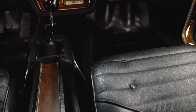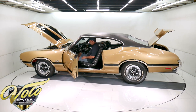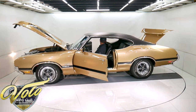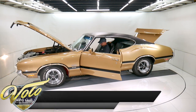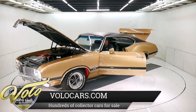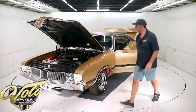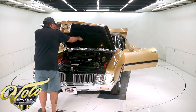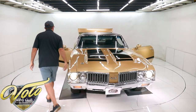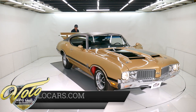The seat feels good. Mirror is real nice. Headliner and visors are excellent. Dome light works. It has an inside hood lock — that's another option. Under the hood light works. Wiper motor is new. It's got that nice, deep Oldsmobile sound.